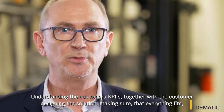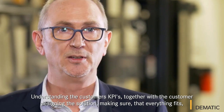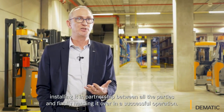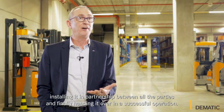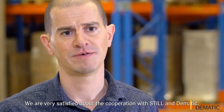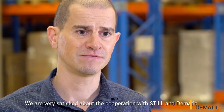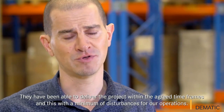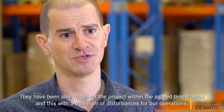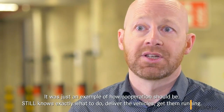Understanding the customer's KPIs, together with the customer designing the solution, making sure that everything fits, installing it in partnership between all the parties, and finally handing it over in a successful operation. We are very satisfied about the cooperation with Steel and the Matic. They have been able to deliver the project within the agreed timeframes, and this with a minimum of disturbances for our operations. It was just an example of how a corporation should be.